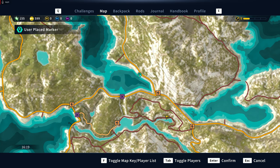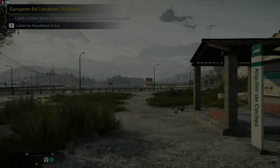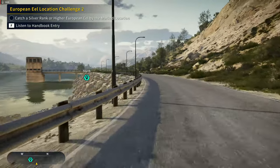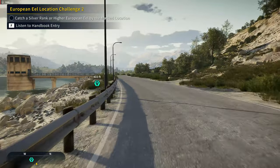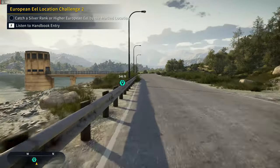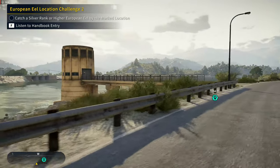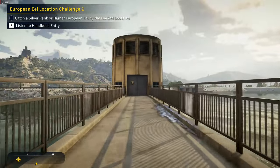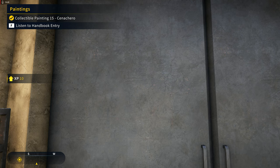Either way we'll find it — this is going to be our next one. We're going to fast travel to Cuerno de Toro and follow the road north. Yeah, it is right here — it should be on the door to that little tower thing. You can even see it. That was number 15.